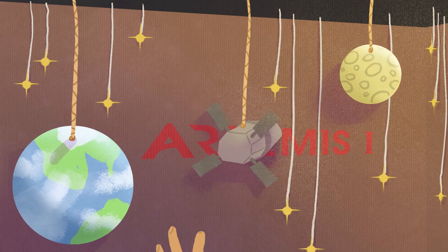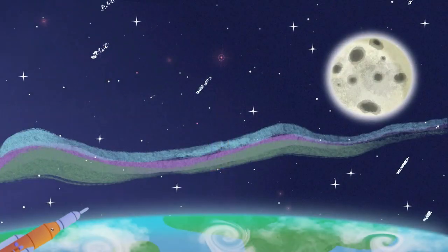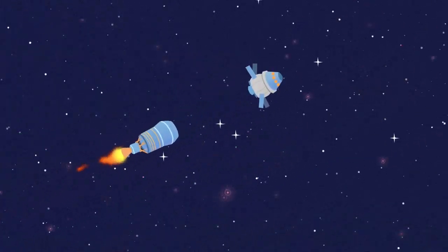Getting to the Moon isn't as simple as just flying straight there. On Artemis I, the Space Launch System rocket will first take off from Earth with the Orion spacecraft on top. The upper stage of the SLS will take Orion out of Earth's orbit and give it a big push toward the Moon.